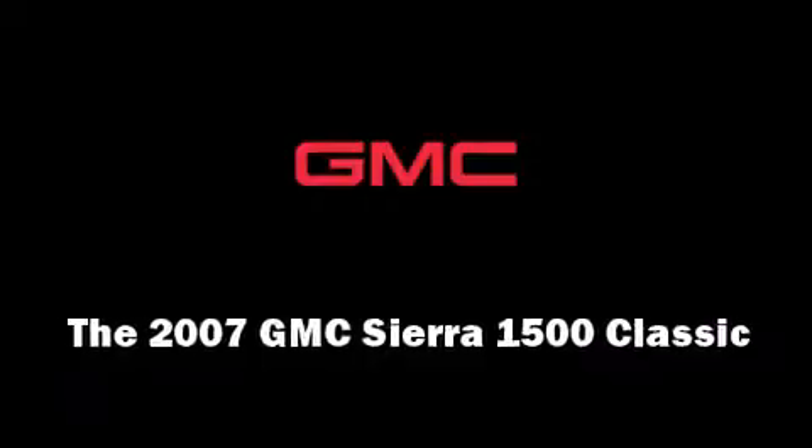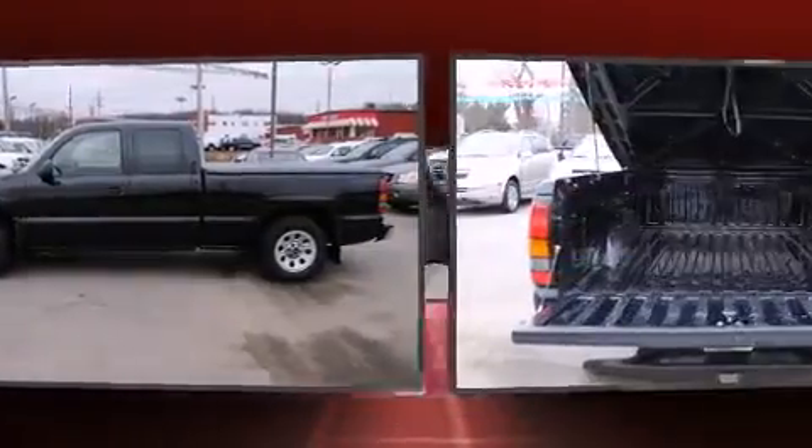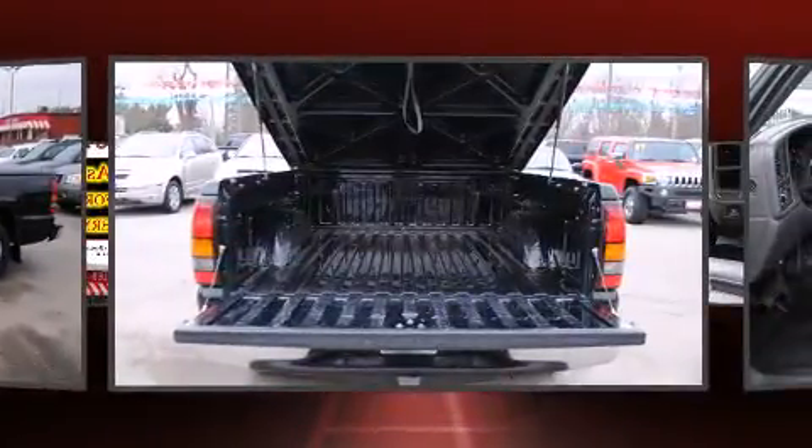Step into the 2007 GMC Sierra 1500 Classic. It features an automatic transmission, rear-wheel drive, and a refined six-cylinder engine.